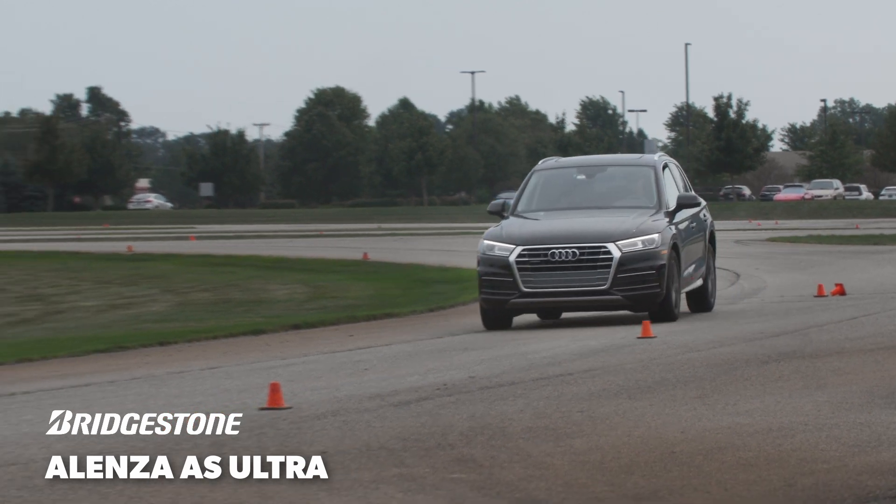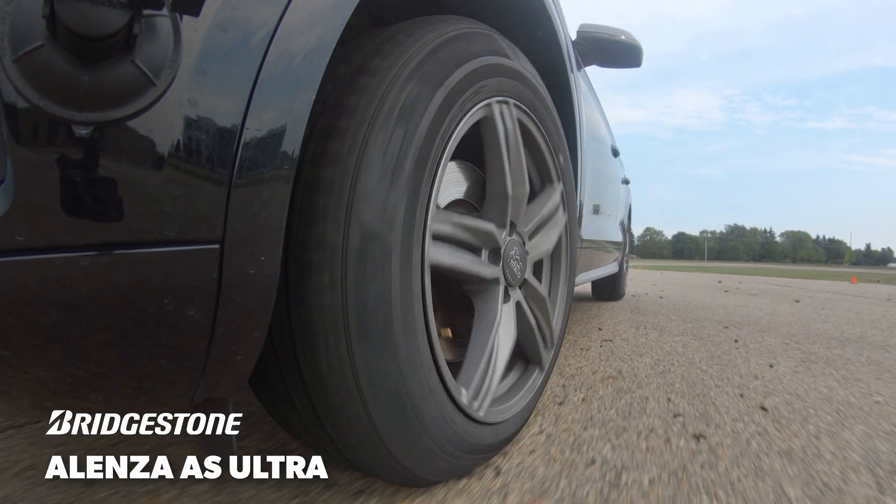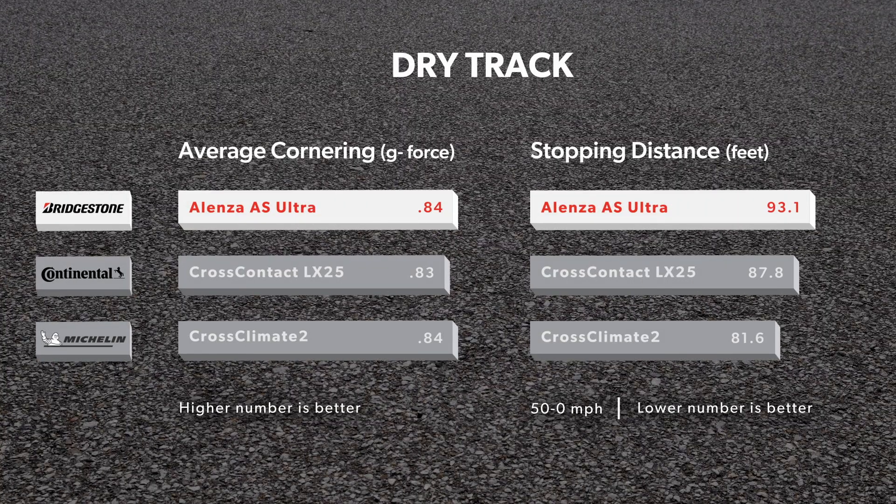Accident avoidance and emergency braking are critical aspects of dry performance for a crossover and SUV touring all-season tire. In our testing, the Alenza AS Ultra was a capable option that led the test in lateral traction and trailed the group by a small amount in 50-0 mph braking.